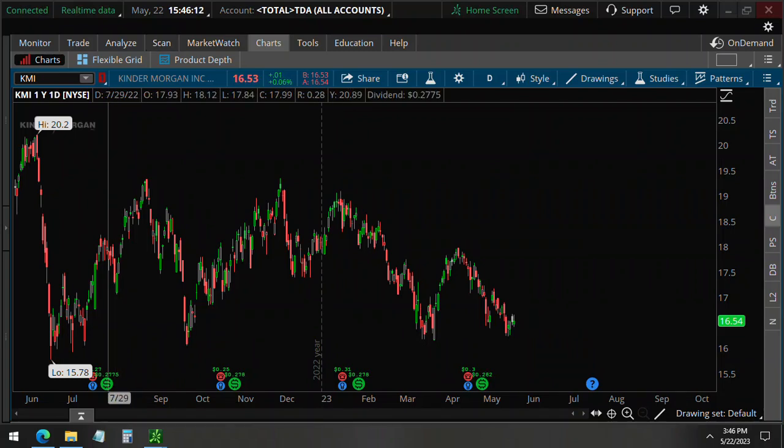We detected unusual option activity on Kinder Morgan KMI in the last hour of the trading period today, May 22nd at 3:46 p.m. If you were interested in this trade, you would have time to get in on it.